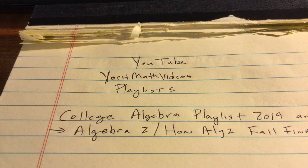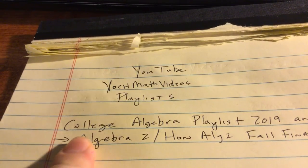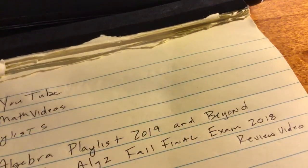Tomorrow I'm going to go in, brave the weather and roads for you to make copies of all the reviews and the answers to the reviews. There are also videos on Yak Math Videos right now on YouTube in the playlist, College Algebra Playlist 2019 and Beyond.